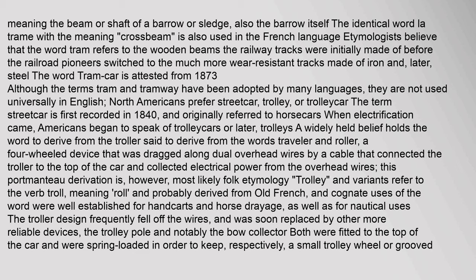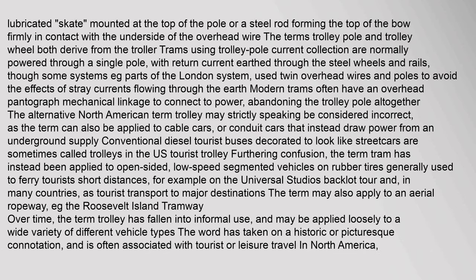A widely held belief holds the word trolley to derive from the troller, said to derive from the words traveler and roller — a four-wheeled device dragged along dual overhead wires by a cable connecting the troller to the top of the car to collect electrical power. This portmanteau derivation is however most likely folk etymology. Trolley and variants refer to the verb troll meaning roll, probably derived from Old French, and cognate uses were well established for hand carts, horse drayage, and nautical uses. The troller design frequently fell off the wires and was soon replaced by more reliable devices: the trolley pole and the bow collector.